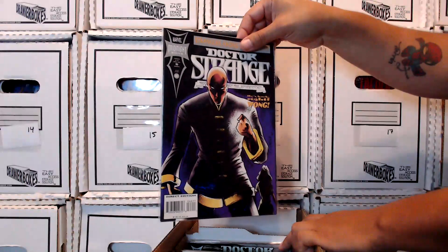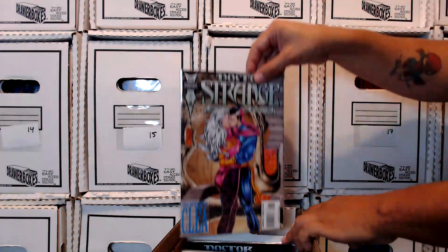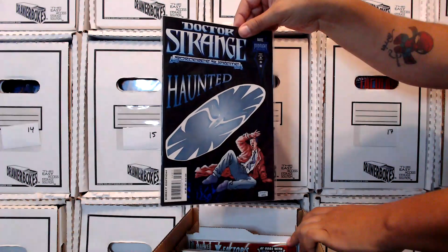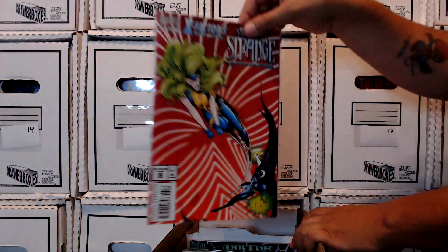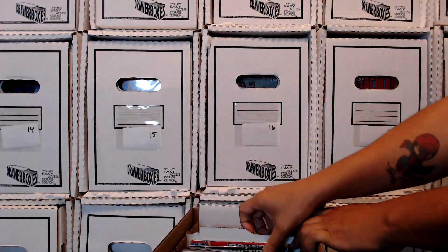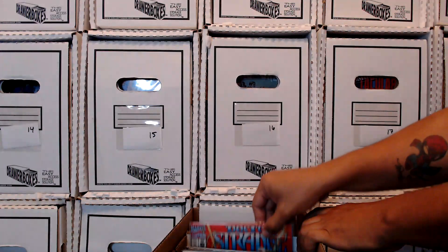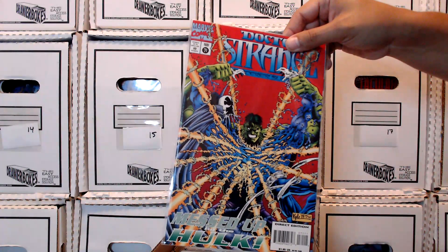This is Dr. Stevens, I think he was called — he was sort of the suave, debonair, arrogant doctor. Another one of my favorite covers. Some great covers back in these days. Wong didn't make too many cover appearances, did he? Clea — this is a good era for Doctor Strange. I remember this era fondly. Polaris, a random X-Factor thing there. They had some Kyle Holtz covers with Doctor Strange and the Incredible Hulk. Some good stuff here, and that's the last one for this box.